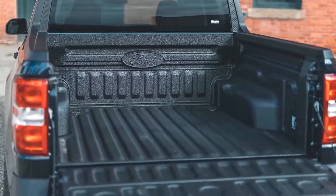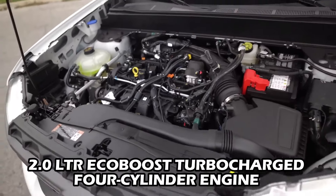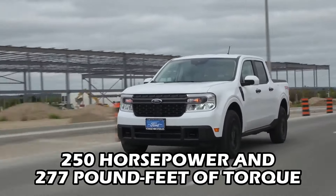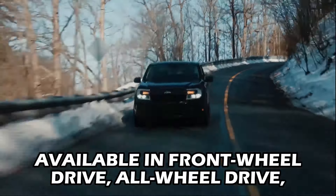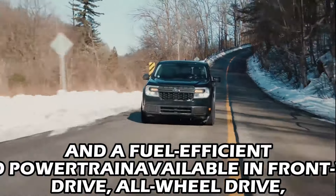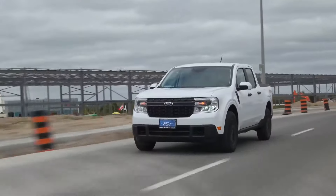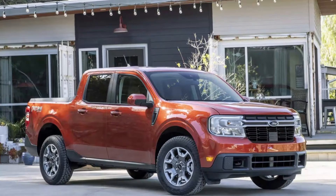Ford has had great success with pickup trucks, and its F-150 full-size pickup has led the market for decades. Two years ago, the automaker applied its vast truck experience to its first unibody compact truck, the Ford Maverick. The perfect size for consumers who need light truck capability, the Maverick was an immediate hit and currently outsells the larger Ford Ranger pickup.